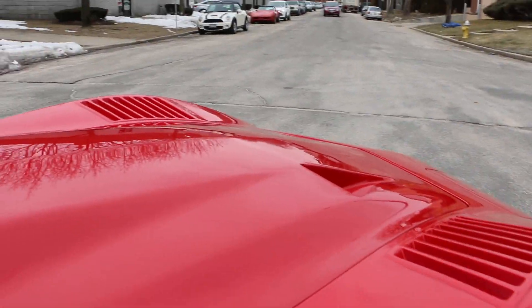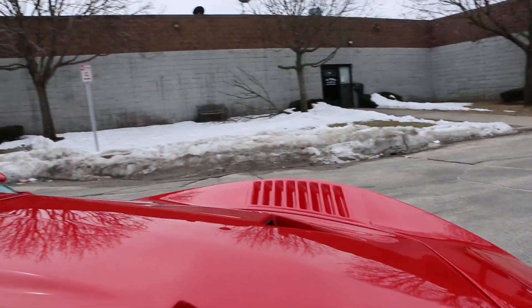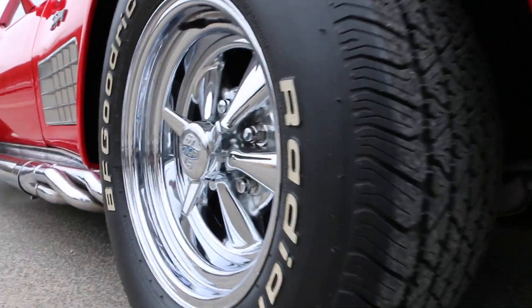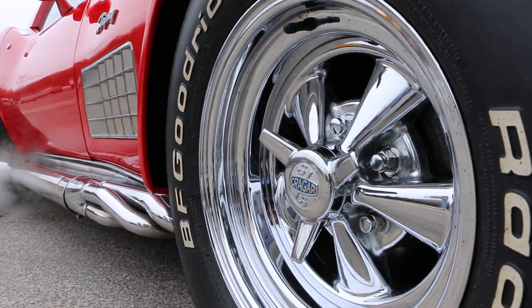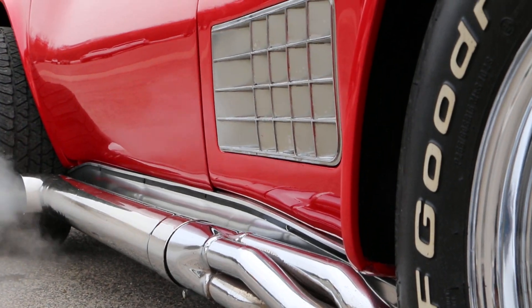This hood looks real nice — gives it kind of a can-am look. You can see the tires are perfect. Original Kregers, so cool. Side pipes really set off the sound in this car.